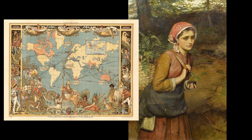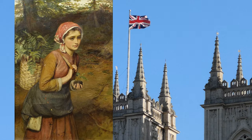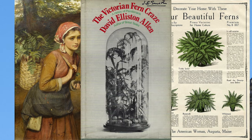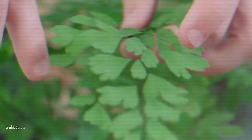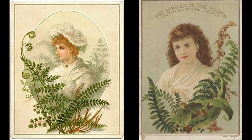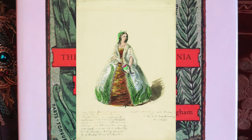During this era, exotic plants from the British colonies were transported to England, sparking a fervent fascination among the Victorians for collecting these botanical treasures. The maidenhair fern, for instance, soared in popularity to such an extent that it earned the moniker Victorian Parlor Fern. Young women were so captivated by the pursuit of these ferns that a novel term, pteridomania, was coined to describe the frenzy.